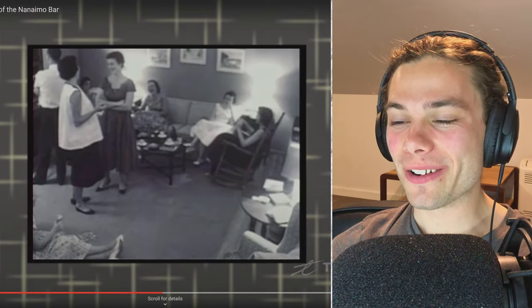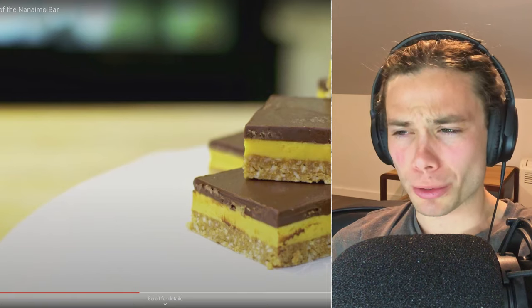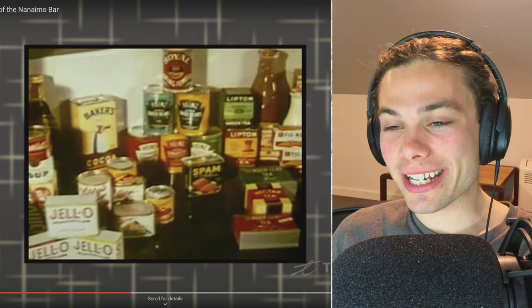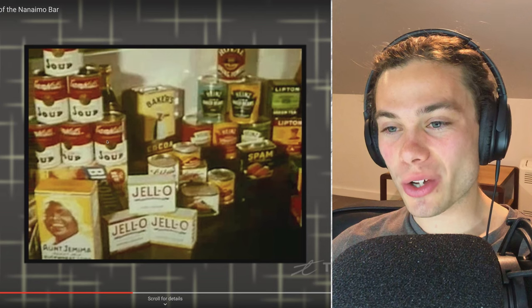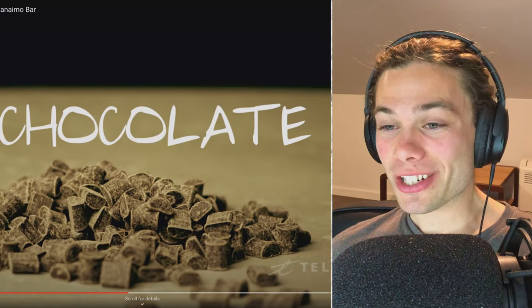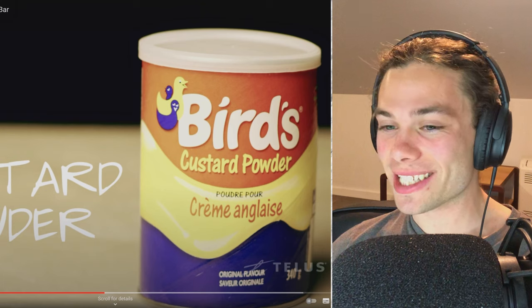Wow, there is certainly a decent amount to unpack there. I'm glad they're going into the history and not just going, 'oh yeah it came from this spot.' They've seriously done their research. It really caught me off guard that it absolutely was a product of its time — all of these products suddenly coming off the market after the war in the 50s, with an explosion of brands like Lipton, Heinz, Jello, Campbell's soup. And to finish off with Bird's custard powder — I guess that really is the 50s isn't it.